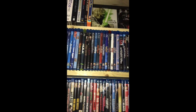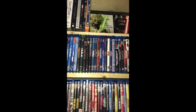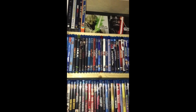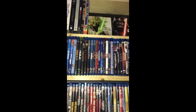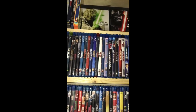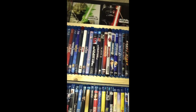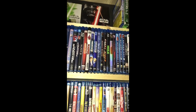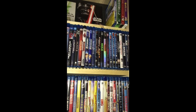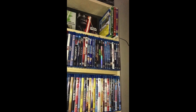Then we jump into the Marvel slash superhero genre. The initial part of the section is arranged by the actual Marvel Cinematic Universe release order, starting with Iron Man and going all the way through - I think the last one today has been Doctor Strange. The rest are the other Marvel studio movies in alphabetical order - not part of the Cinematic Universe but still Marvel movies.